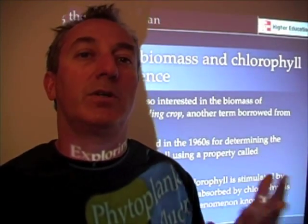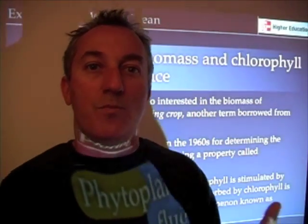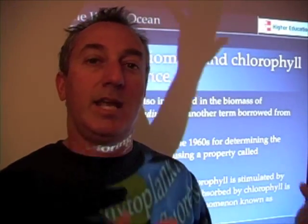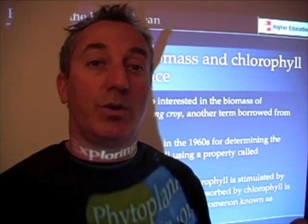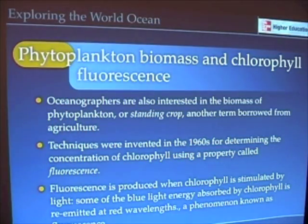There are some assumptions and difficulties in just using the amount of a plant to measure how fast it's growing. That would be like taking your weight and saying something about how fast you're growing. It's not always the best technique, but it does give some estimate of the biomass, or what we call the standing crop, of phytoplankton. And one way to do that is through something called fluorescence.